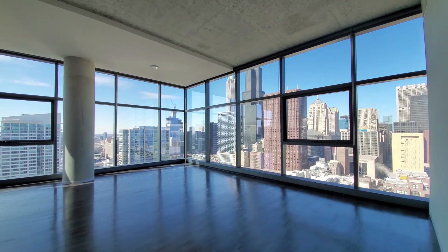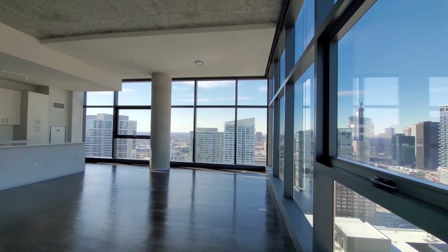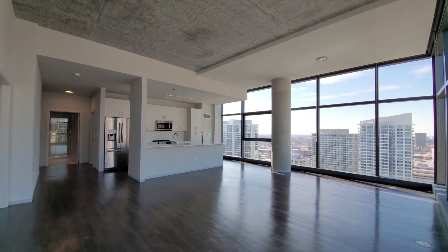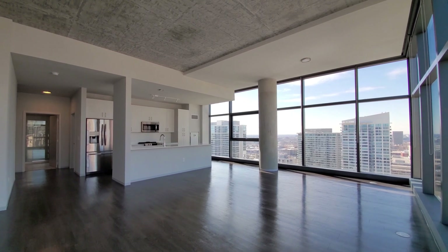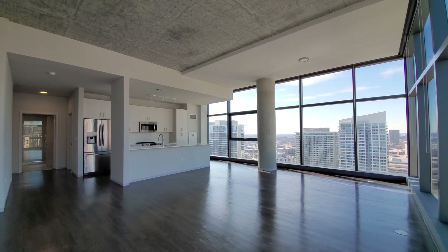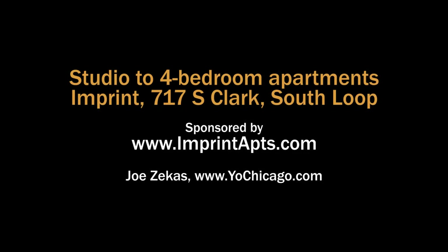It's a very unusual unit for a high-rise rental anywhere in downtown Chicago — four bedrooms, four baths, high ceilings, upscale finishes in a full amenity building, and a wraparound terrace with just sweeping, dramatic views. If you're looking for something really unusual with a lot of space, you definitely want to have Imprint on your must-see list. This is a one-of-a-kind floor plan — head to Imprint's website to see more floor plans and new real-time rent and availability info.